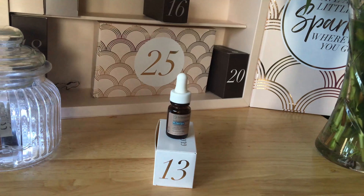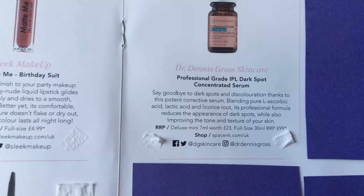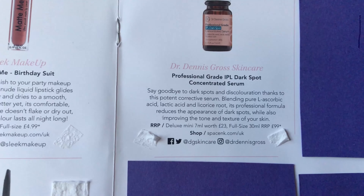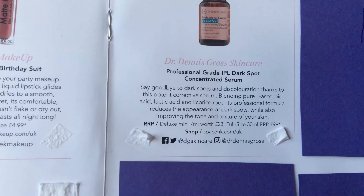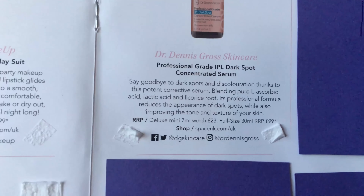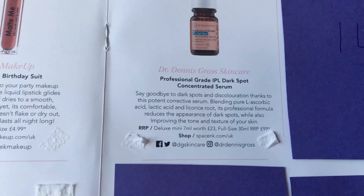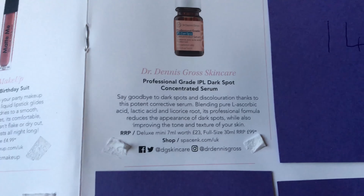I'm going to have a look in the book to see if it gives us any more clues. So this is the Julex mini — it's 7ml, sorry I was getting confused — and it's worth £23, and the full size is 30ml worth £99. It says: say goodbye to dark spots and discolouration thanks to this potent corrective serum blending pure LSboric acid, lactic acid, and liquorice root. Its professional formula reduces the appearance of dark spots. Pretty cool — I'll definitely give this a try.